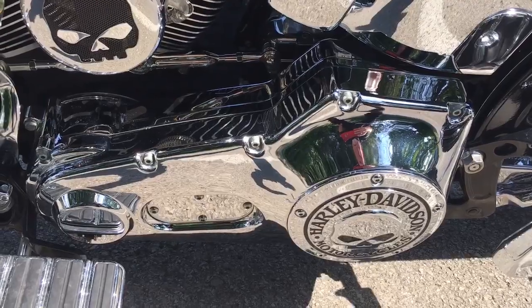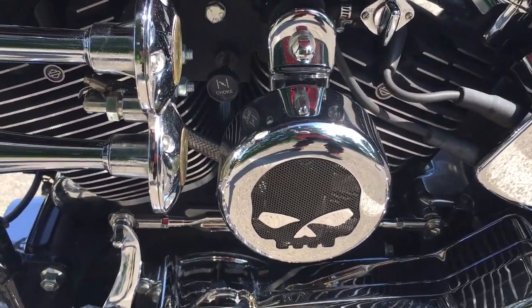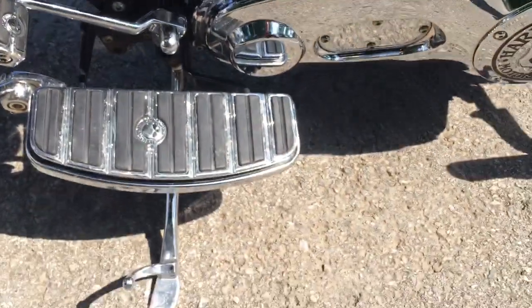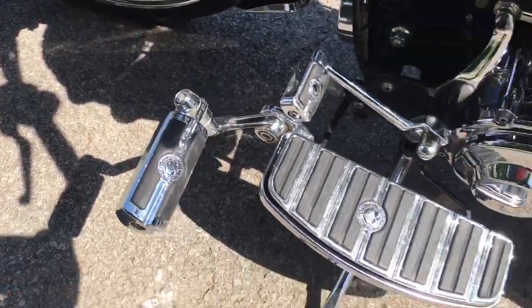Look at that chrome belt guard — it's got everything, guys. Look at the primary with that big Willie G skull, and this horn — you will not believe these air horns sound awesome. Even the floorboards are upgraded; it's got the highway pegs.